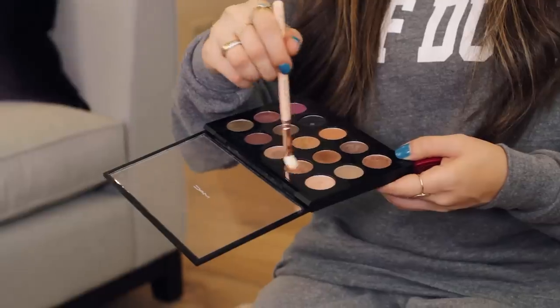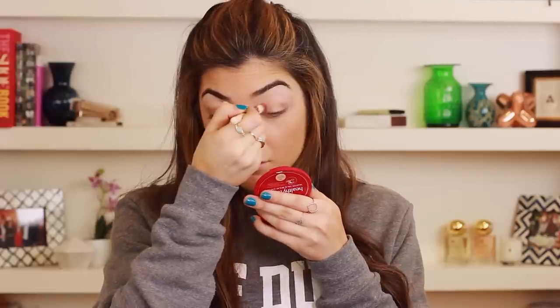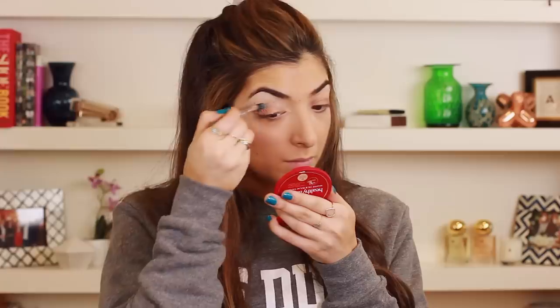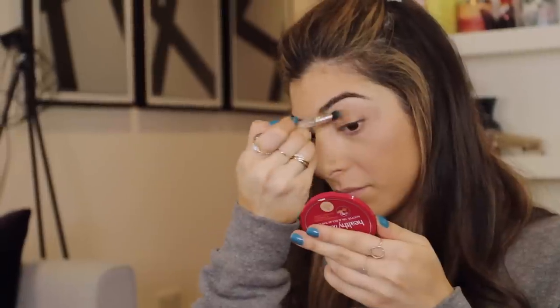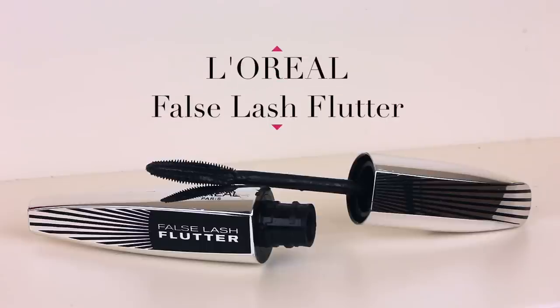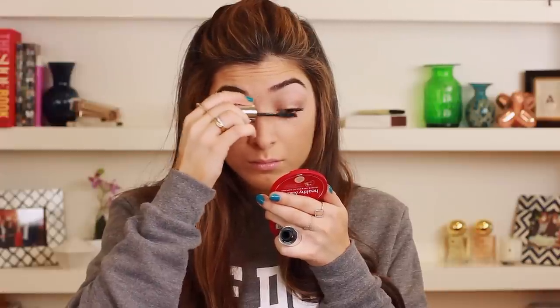I'm just going to curl my lashes and apply some golden shimmer eyeshadow all over the lid. Then taking a crease colour on a duo fibre brush and blending in any harsh edges, making sure the golden shade sweeps up into a nice gradient of colour. I'm going to use my L'Oreal False Lash Flutter today — this is kind of my weekend look, so I don't really do too much with my eye makeup.